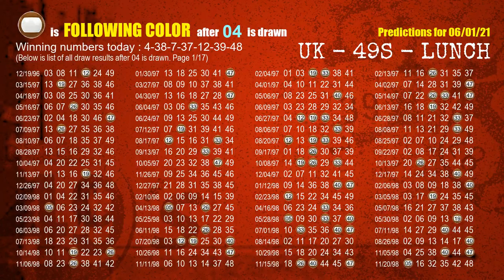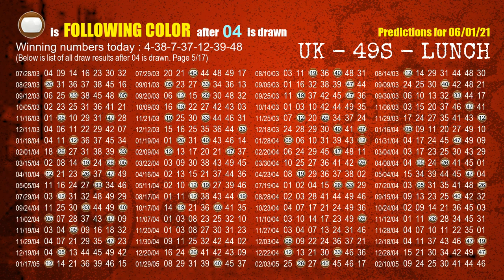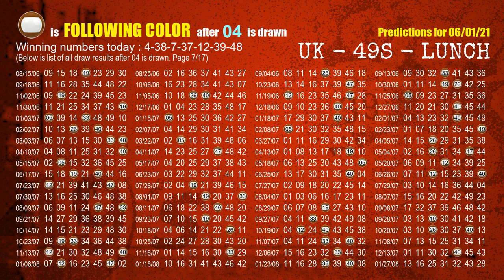Besides following ones, we need more clues for winning numbers of the next draw, so we will find out the most drawn ball color through today's result. Following ball colors refer to the color of those numbers being picked on the next draw after this one. The first winning number is 04. We list all draw results after a draw with 04 as a winning number. The most frequently following color is brown when 04 is the winning number in the last draw. We already highlight the color brown with a color ball image for you.